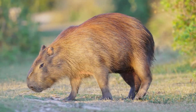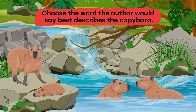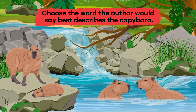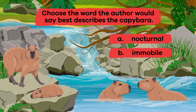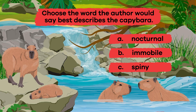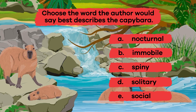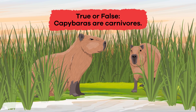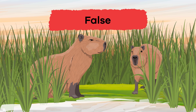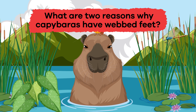Let's review! Question one: choose the word that best describes the capybara — a) nocturnal, b) immobile, c) spiny, d) solitary, or e) social. If you said e) social, you're right! Question two: true or false — capybaras are carnivores. False! They're herbivores.